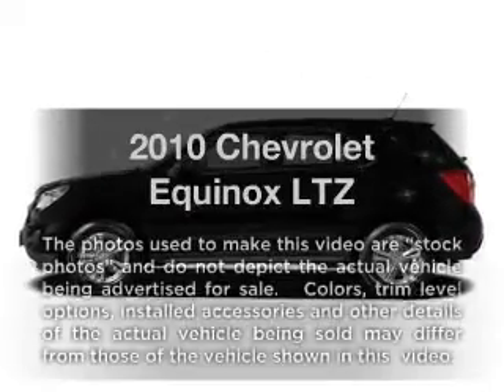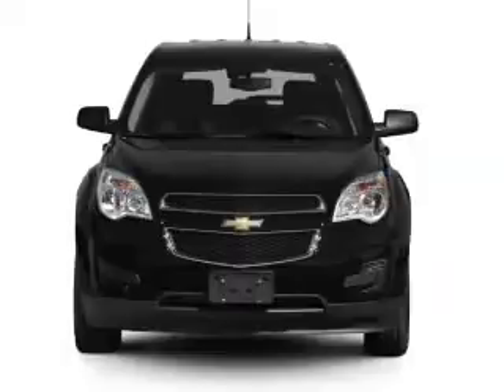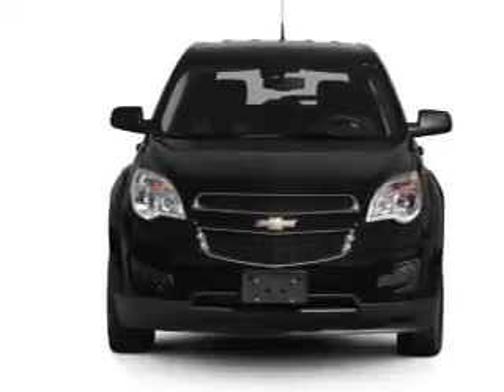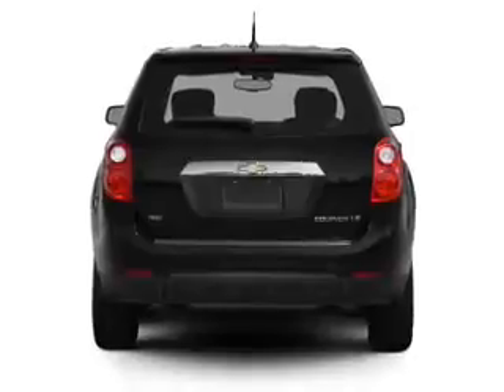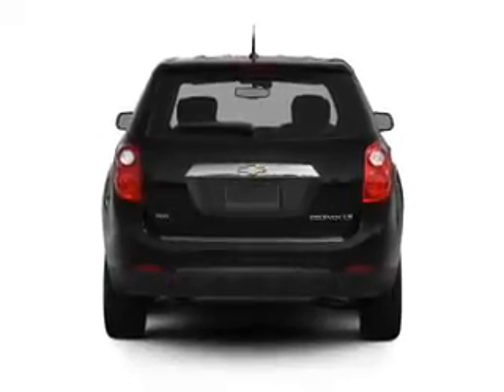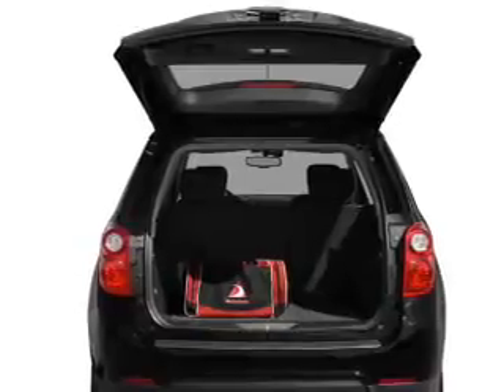Check out this 2010 Chevrolet Equinox. If you're looking for an automobile with great attributes, look no further. With an efficient four-cylinder engine that responds smoothly to its six-speed automatic transmission, premium wheels give a more luxurious look. Treat yourself to the splendor of a premium sound system.